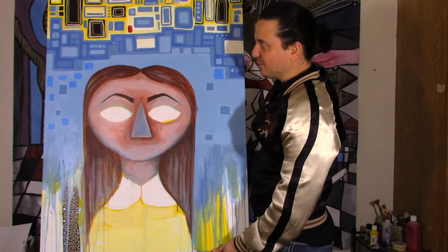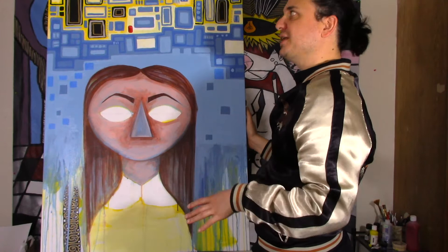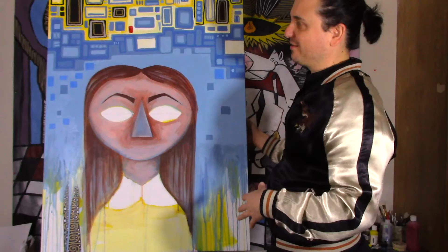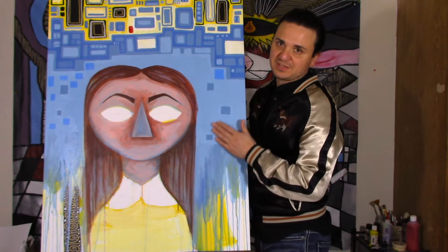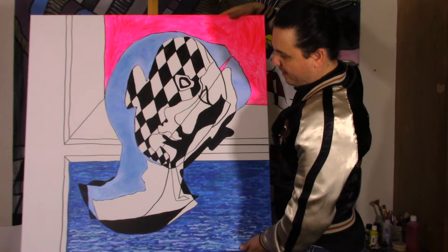This one I started since last year, probably around October or November. I still have not finished it. The reason why I haven't picked it up is because I feel once I pick it up I'm not going to stop, and I need time for that because it still needs a lot of work. This one is also very Gustav-inspired, but I'm ready — I need to finish her. She has to be finished before October because I want her in the show too.